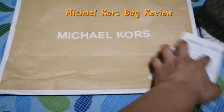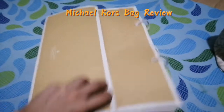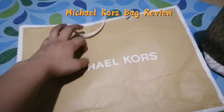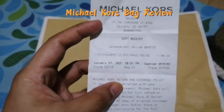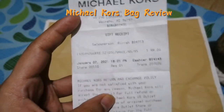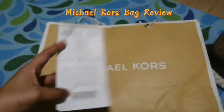The Michael Kors bag comes with a paper bag — there you go. It's been one year but I still have the paper bag. Of course it also comes with a gift receipt. You can see here it was purchased last January 7, 2021 in Waipahu, Hawaii.